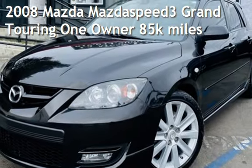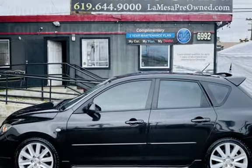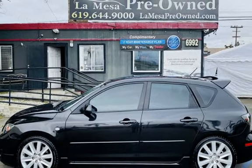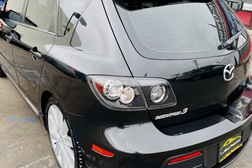Presenting a pre-owned 2008 Mazda Mazdaspeed 3 Grand Touring. This four-door wagon has a four-cylinder, 2.3-liter i4 engine, with front-wheel drive and a six-speed manual transmission.